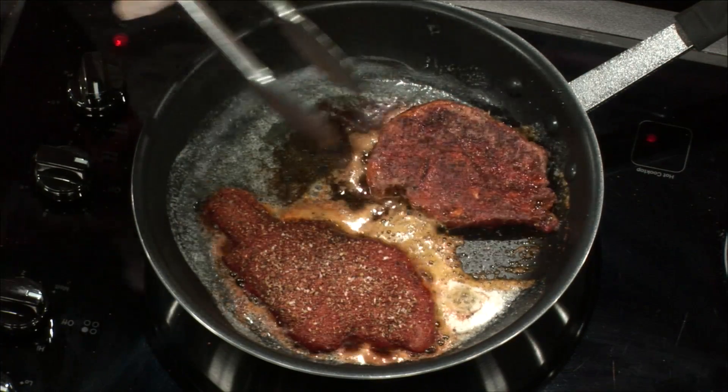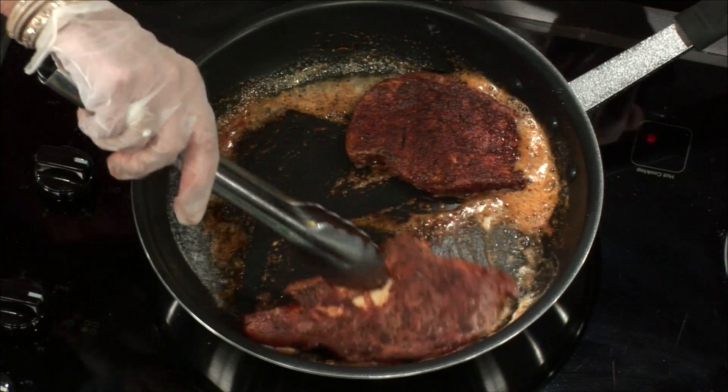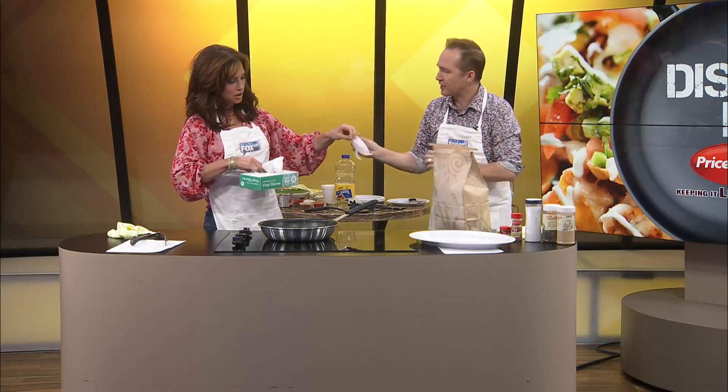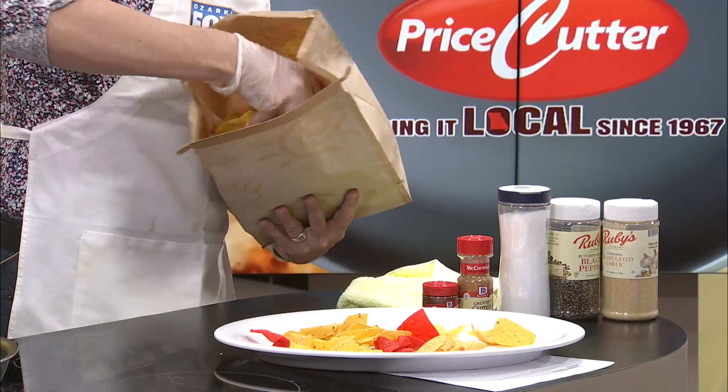On the cruise ship our shows were at eight and ten, and by the time we were done it'd be 11:15. Then you'd shower, get dressed, and go up to the disco — so much fun. I would always order a dirty martini: vodka, olive juice, and olives. Extra dirty means more olive juice. Look at this — it's gonna cook in no time. I'm pulling out the chips now. We layer them on the plate first. All the chips and seasonings are from Price Cutter. Look at the colors — so festive!